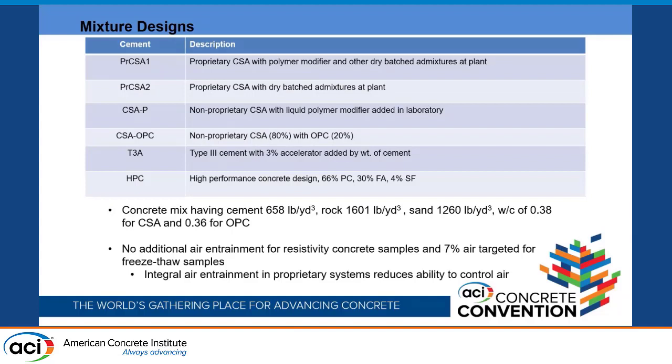This table outlines what each mixture name means. "PR" indicates a proprietary material with integrated admixtures. PR CSA 1 is a proprietary CSA with a polymer modifier and integrated admixtures. CSA 2 does not have a polymer modifier but still has integrated admixtures. CSA P is a non-proprietary CSA with a liquid polymer modifier added in the mixing laboratory. The Type 3 accelerated is Type 3 cement with 3% accelerator by weight of cement, and the HPC is typical of Oregon bridge decks from the 1980s onward, featuring a high supplementary cementitious replacement design.